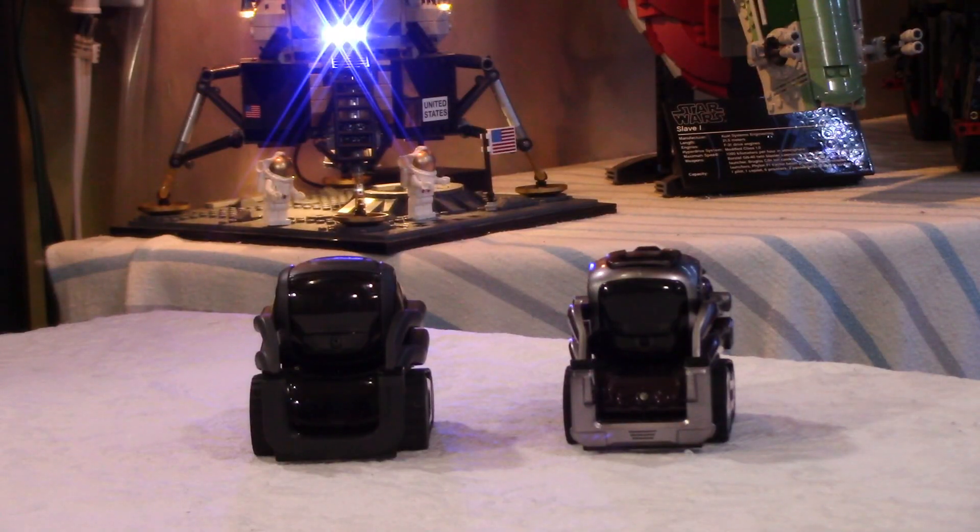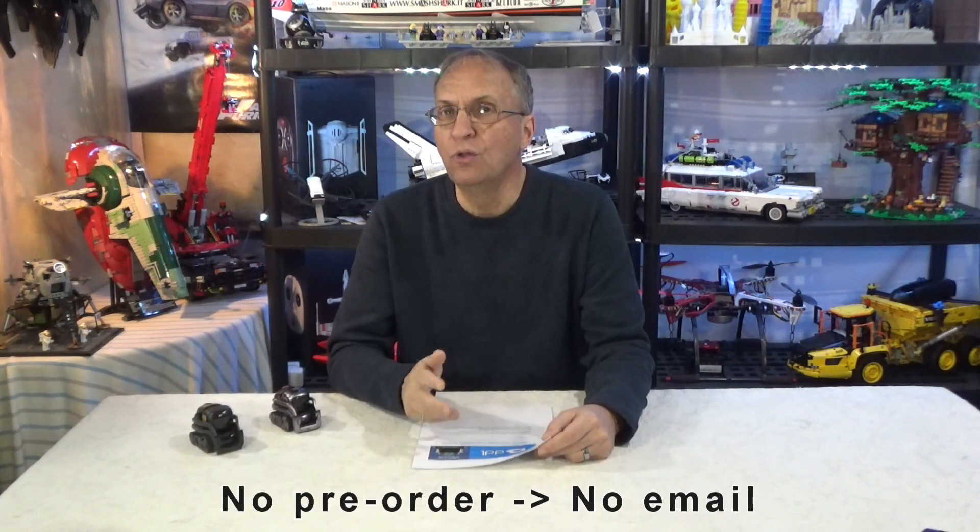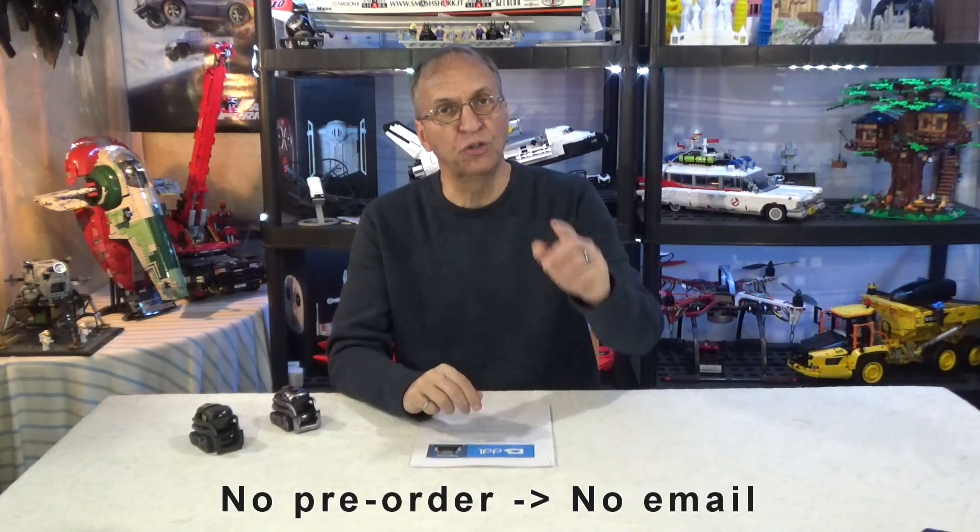I received an update from DDL on January 18th, 2022, and I'm sharing it here because it is short — not a long email — and also because many of you don't have access to it. I know many people do not get these emails. If that's the case, you should contact DDL to make sure you are on their mailing list, especially if you have pre-ordered both robots.